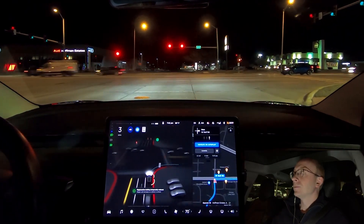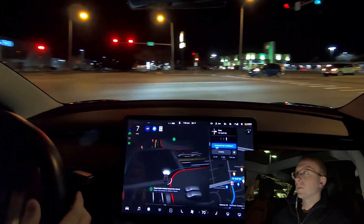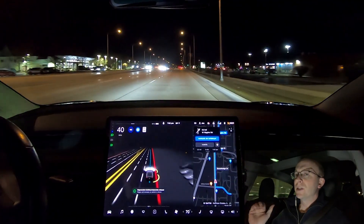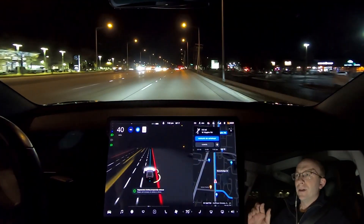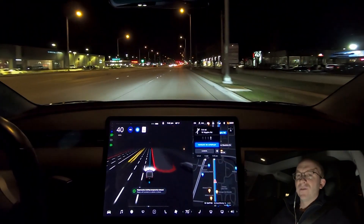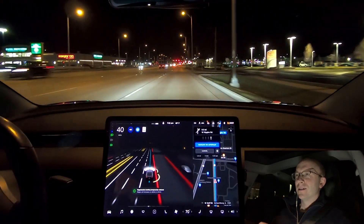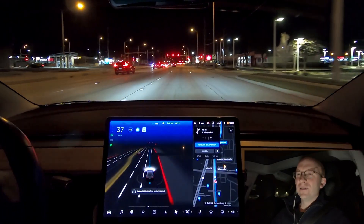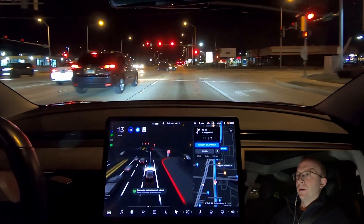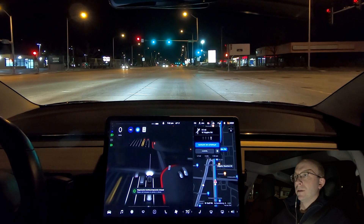I'm just going to nudge it forward a tiny bit to encourage it to go. It chose to go but I had to accelerate through it because there was a car coming behind me. It still has not solved that right turn — it really should have gone a lot more aggressively. That's always the challenge: do I intercede and push forward to be polite, or let it go slowly? In any given situation I choose not to get honked at, so I intervene and help the car.